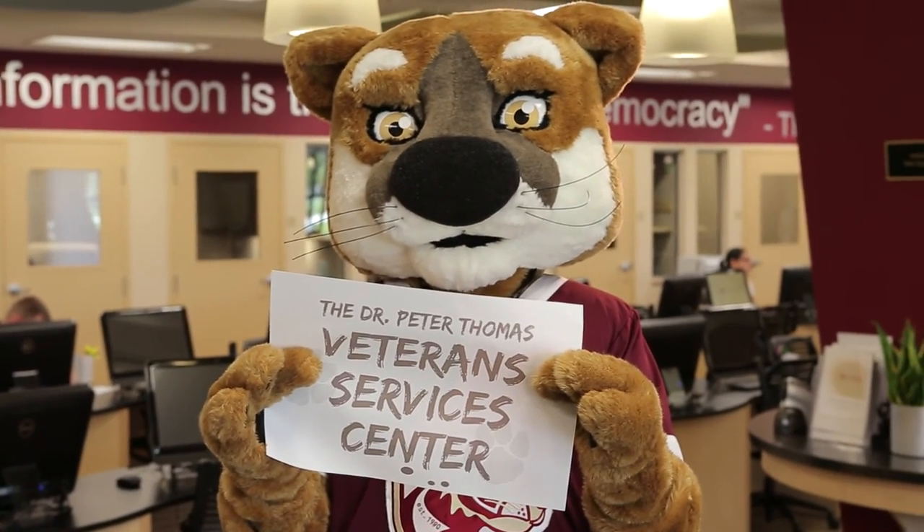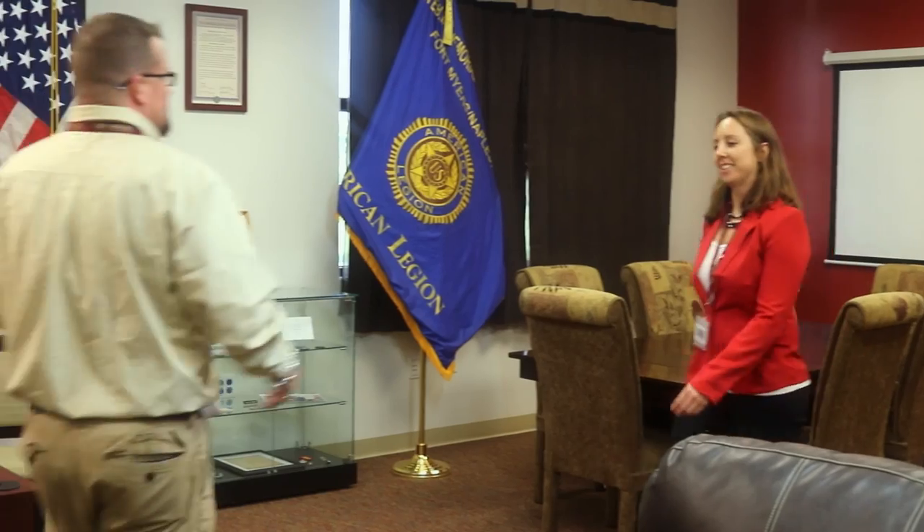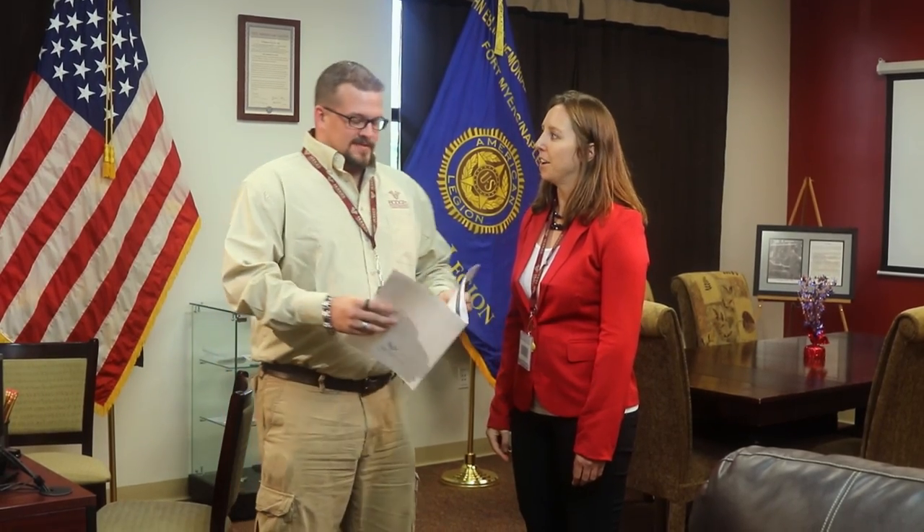Are you a military veteran or an active duty service member? The Dr. Peter Thomas Veterans Services Center recognizes the selfless service and sacrifices made by members of our armed forces and the unique challenges they may face transitioning into a university setting. To support this transition, the Veterans Services Center on each campus can provide you with information on GI Bill education benefits and available tuition discounts.